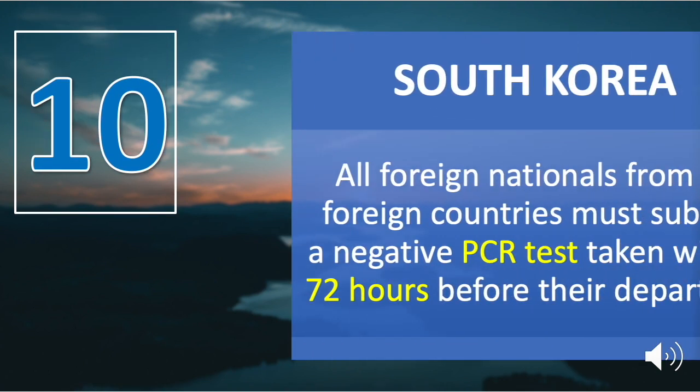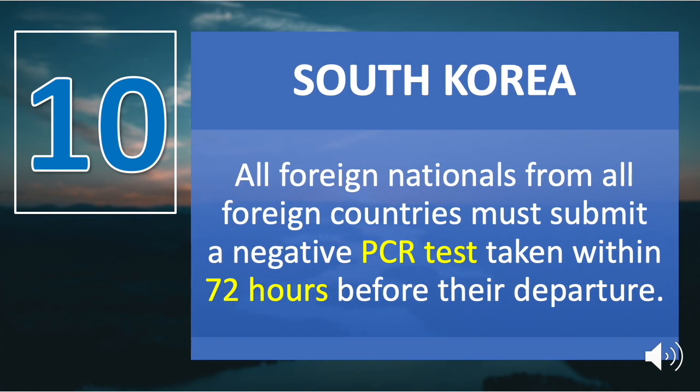Number ten is South Korea. All foreign nationals from all foreign countries must submit a negative PCR test taken within 72 hours before departure. The negative COVID-19 PCR test result will only be accepted if it was issued by one of the hospitals designated by the embassy.